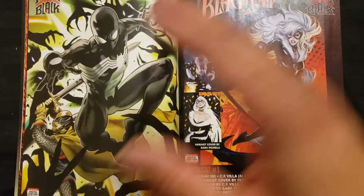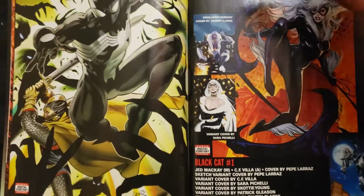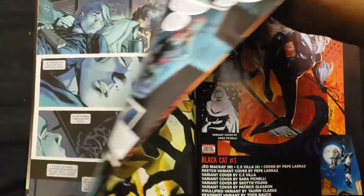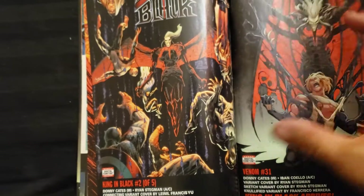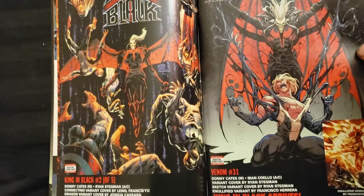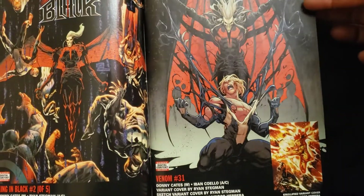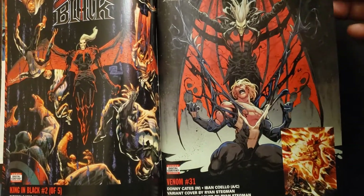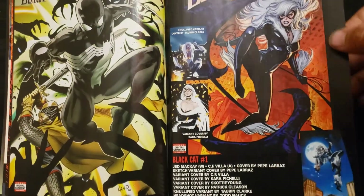I hope that if you don't collect the tie-ins, it doesn't affect the whole book. King in Black is one through five — so that's going to be five books in the King in Black series. But I wonder if you have to have the other tie-ins. I guess it will help the story. Some stories you don't really have to have them, but maybe you do with this. We'll see.